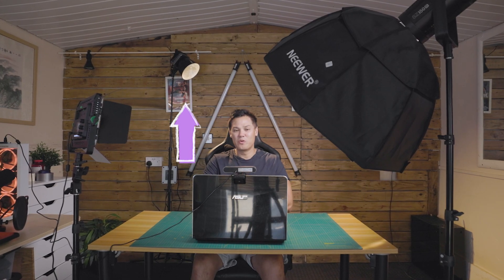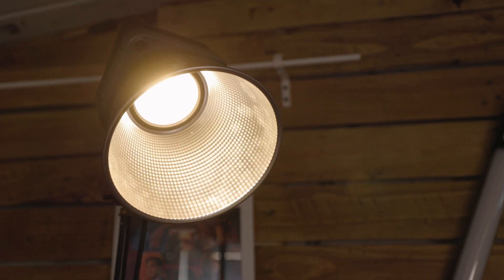Finally, use a backlight. This light goes behind you and towards the camera, separating you from the background and adding depth. It creates a halo effect that outlines you and makes the scene look more polished.